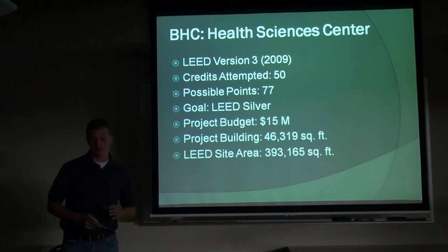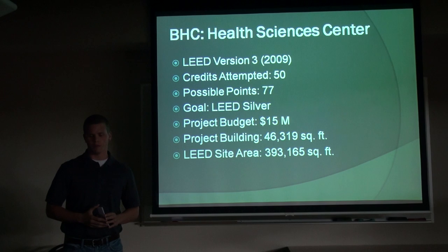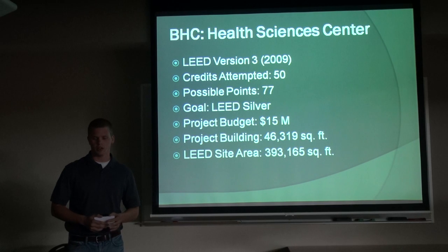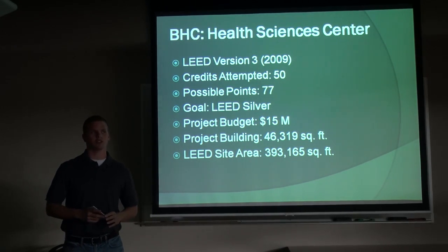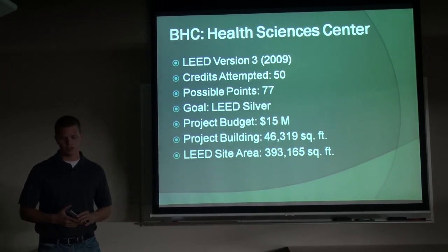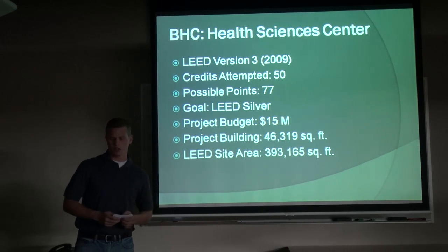It's based on LEED version 3, going for 50 credits total, with a total possible 77 points if all the points are gained for each credit. The goal is LEED silver, so the possible points is a little overkill, but it leaves room for leeway because LEED silver is only 50 points minimum. The project budget is $15 million. It's a pretty high-tech facility for the nursing center for Black Hawk College. The project building is about 46,000 square feet, but the whole LEED site is almost 400,000 square feet because they're putting in a retention pond and creating a new softball diamond for the college.